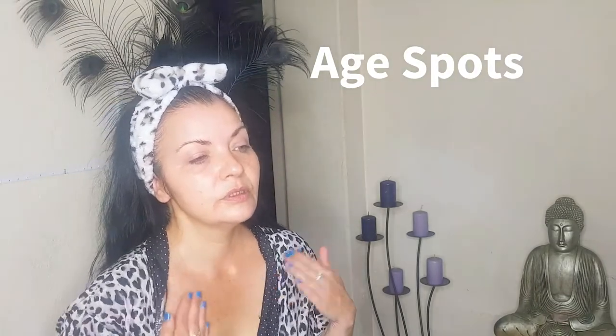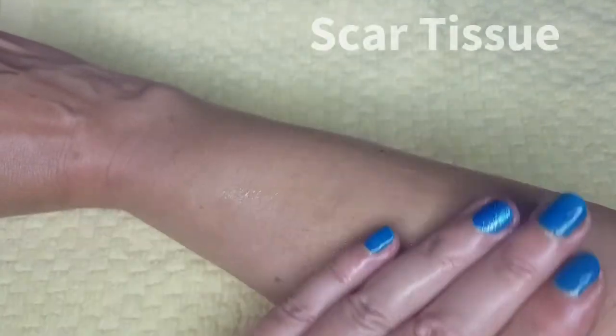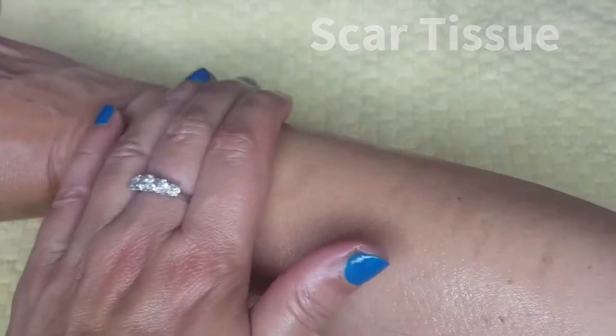For example, where we get a lot of age spots showing up is the decollete and on the hands, so you can actually apply it directly there as well. You could also mix your facial moisturizer with the oil on scar tissue to help fade and heal it.